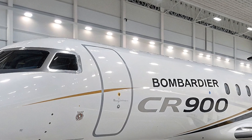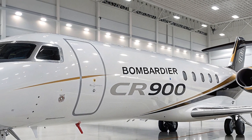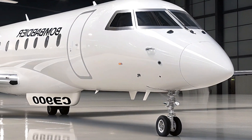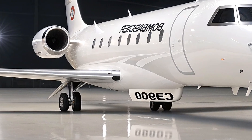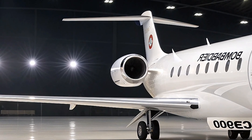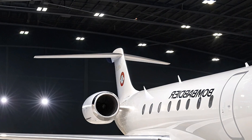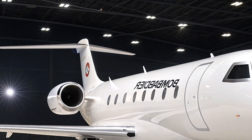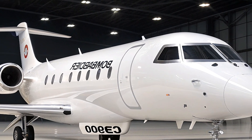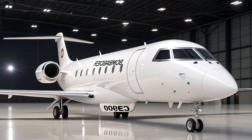Airlines love the CRJ900 for its operating costs too. Despite all its upgrades, the 2026 CRJ900 is designed to be cost-effective, especially for regional carriers. Its fuel efficiency, low maintenance requirements, and shorter ground turnaround times mean that airlines can keep operational costs low while providing a premium service. This is an important factor in the crowded regional market, and the CRJ900 gives airlines a competitive edge by offering a balance of performance, passenger comfort, and cost savings.